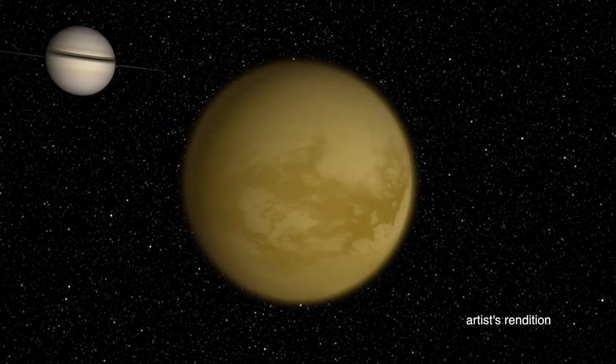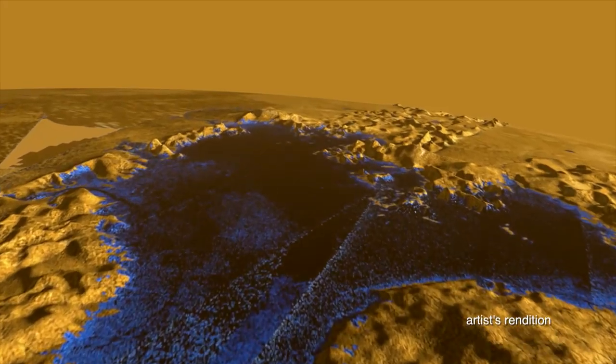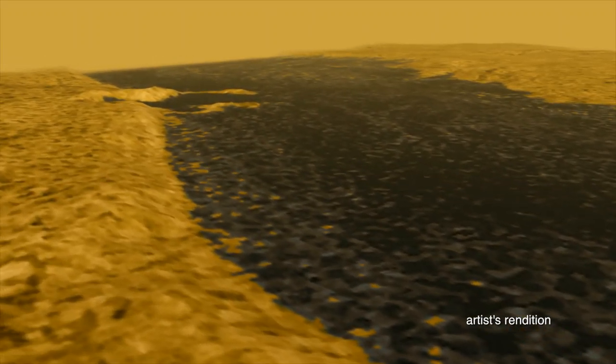The second is Titan. That's also one of Saturn's moons. We found that this moon has huge lakes of liquid methane and a very thick atmosphere.